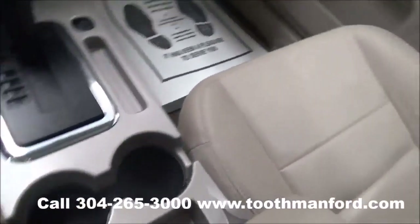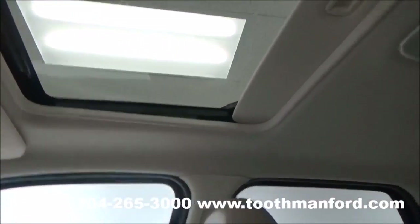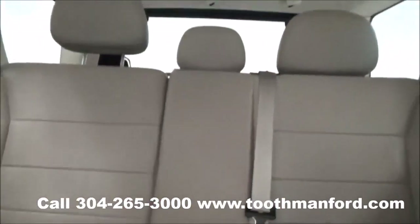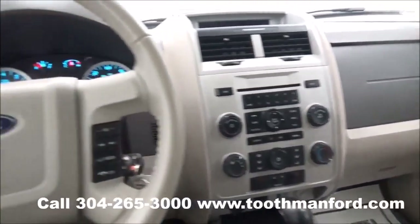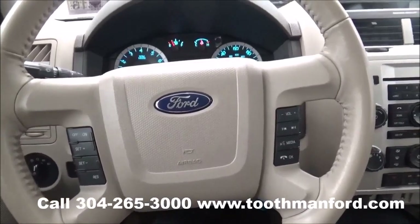The vehicle is automatic with plenty of cup holders and leather interior throughout. It even has a sunroof. To see this four-door or to test drive it, visit us at ToothmanFord.com or call 304-265-3000. And remember, cars cost less in Grafton, and we'll prove it.